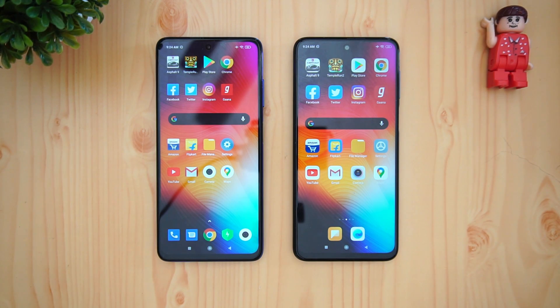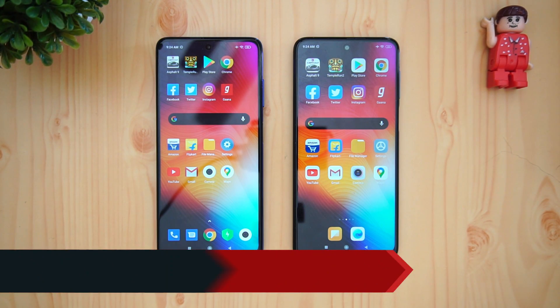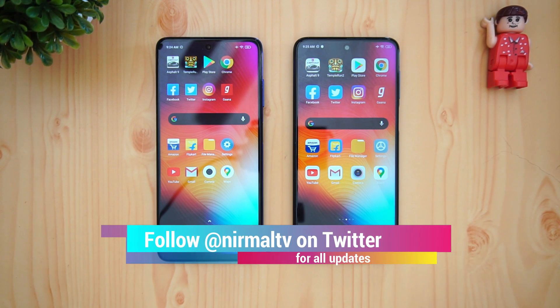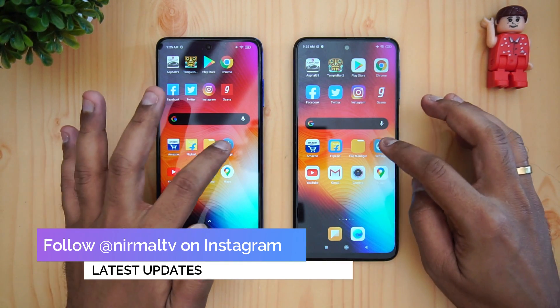Hello friends, welcome to Techniq. This is Normal here. In this video we're going to do a speed test comparison of the Redmi Note 9 Pro Max with the Poco X3. These two devices are in the 17,000 to 20,000 price segment. Both of them have a lot of similarities but they do differ in a lot of other aspects as well, so we'll do a quick speed test comparison.